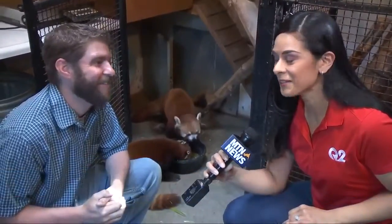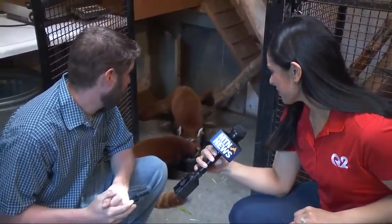We're taking you behind the scenes of the Red Panda exhibit at Zoo Montana this morning. We're hanging out with Taylor and he's munching right now.